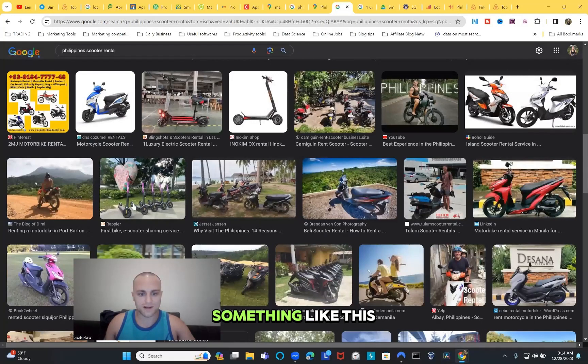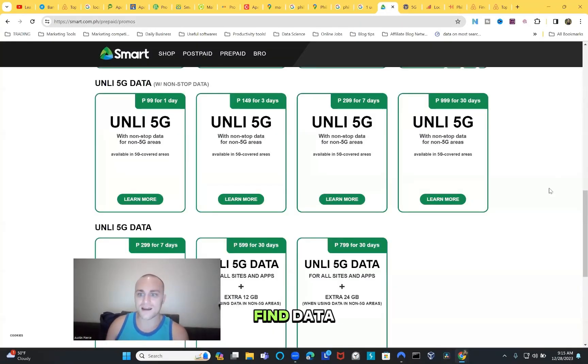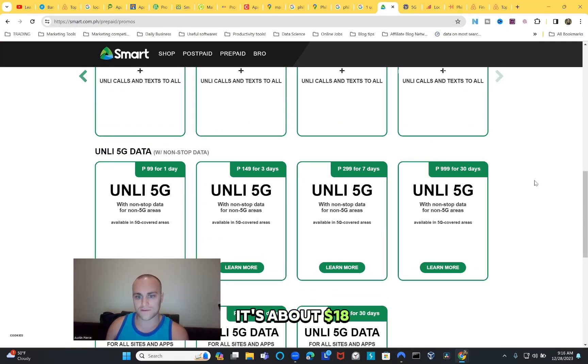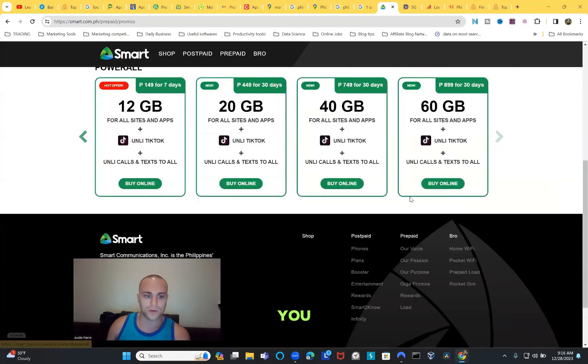One dollar equals 55 Philippine peso. Now let's talk about data and WiFi - I get asked about this so many times. It's easy: they have their own services. There's unlimited data from Smart for 30 days. Smart and Globe are the two most popular data service providers throughout the Philippines. You can get Smart's plan for about $14 for 30 days, or another plan for about $18.